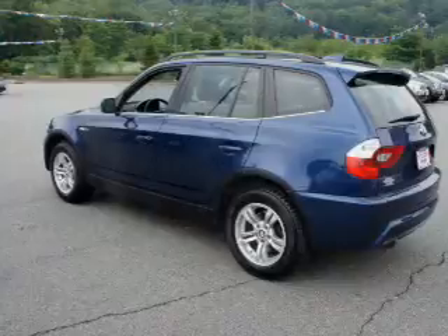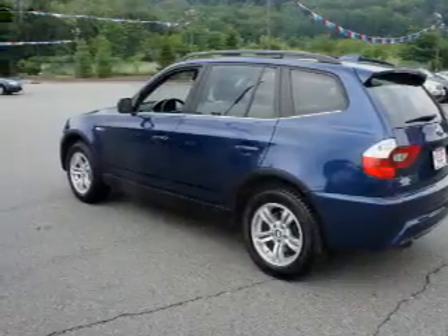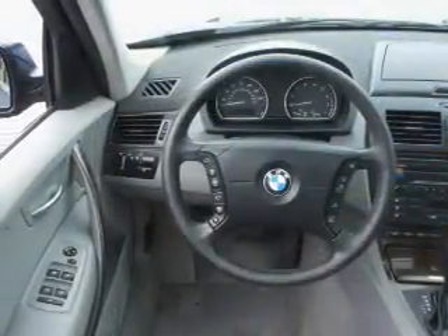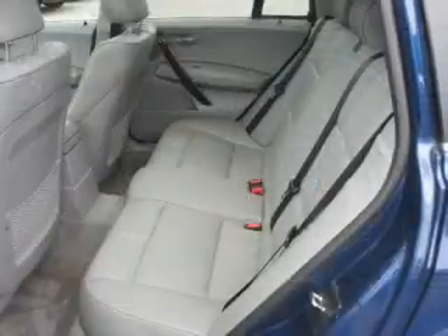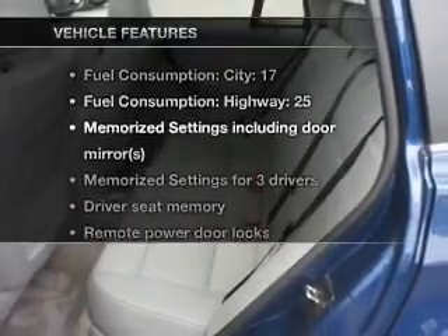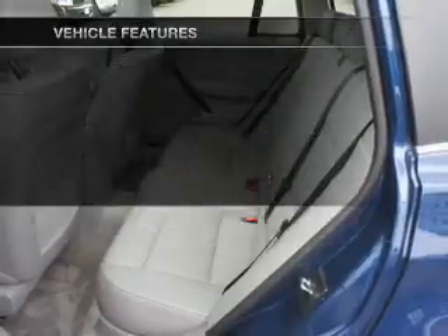Brake safely with the anti-lock braking system. Heated seats are a desirable comfort feature. There's nothing like a sunroof on a nice day, and memory settings are one of many features. Plus, enjoy these notable features that are included in this vehicle.